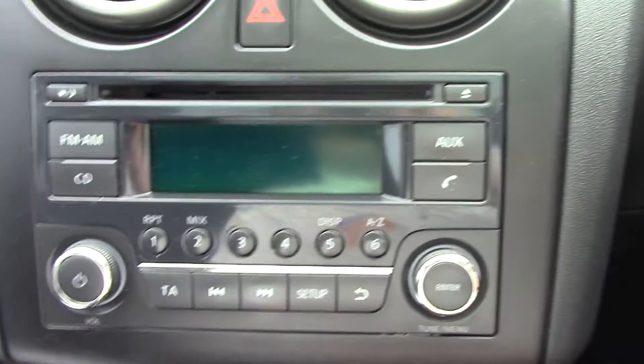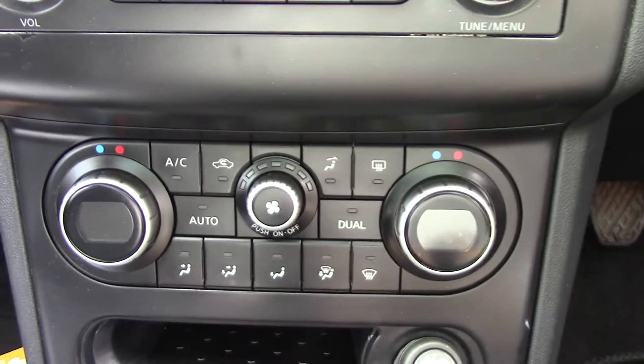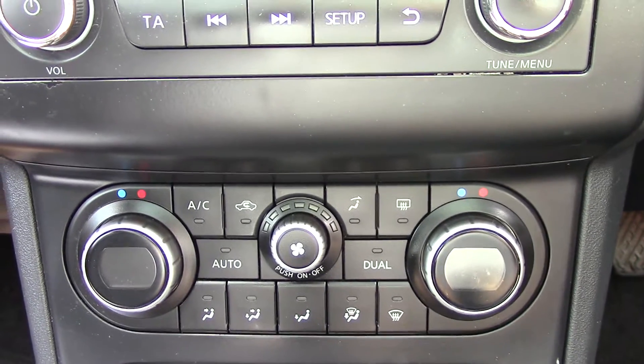Up in the centre we've got the radio and CD unit itself, and down below that we've got the climate control unit.